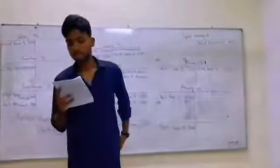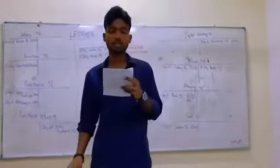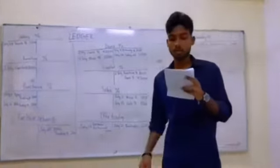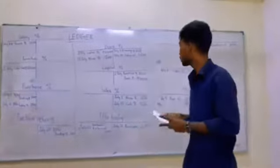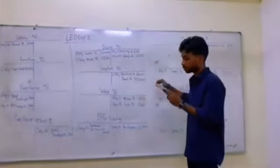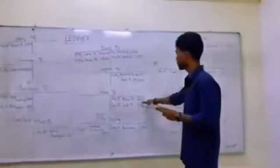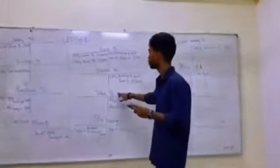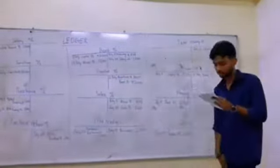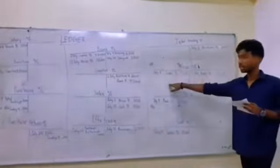For question 2, sold goods to Nisa on credit RM3500, and she received a trade discount of 5%. So Mr. Iqbal gave 5% discount to Nisa, meaning we minus 5% from RM3500, giving RM3325. For sales account, we add Nisa account on the credit side for RM3325; and for Nisa account, we add sales account on the debit side for RM3325.